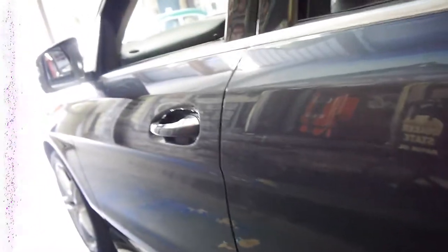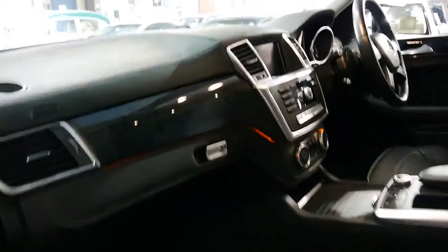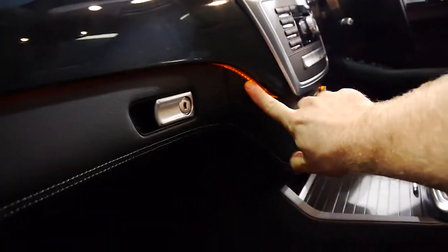It's got the AMG alloy wheels with Continental tyres front and back. And those are the ambient lights in the dash I was talking about — they just look fantastic.